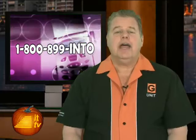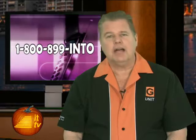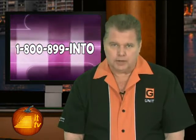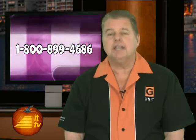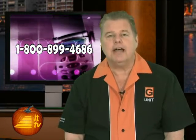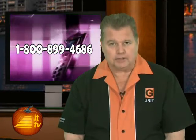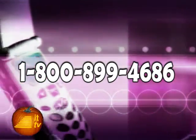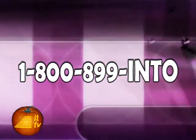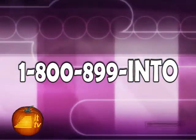Thanks, Chris. Have you picked up the phone and called our Ask Dave hotline recently? Don't be left out. We'll be answering your calls this weekend on our three-hour radio program and sending you fabulous prizes just for participating. Call us right now or anytime 24/7 at your convenience with any consumer electronics questions: 1-800-899-4686. You can also Skype us from anywhere in the world: 1-800-899-IN2.